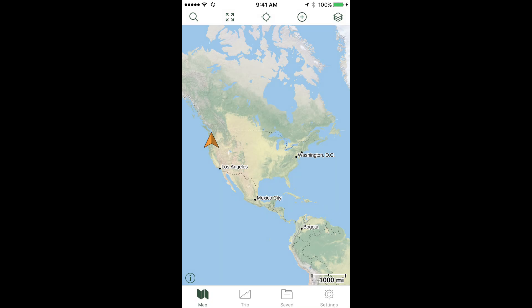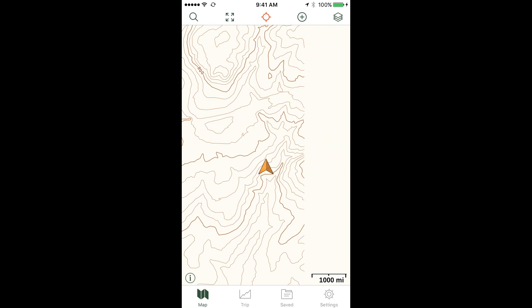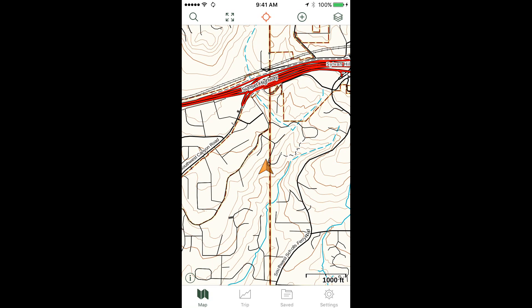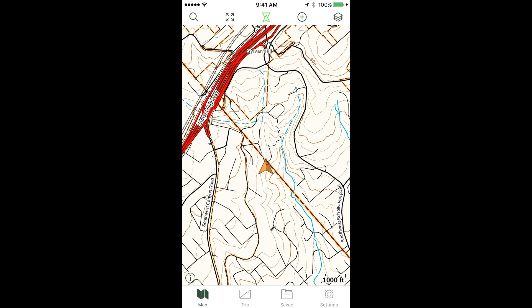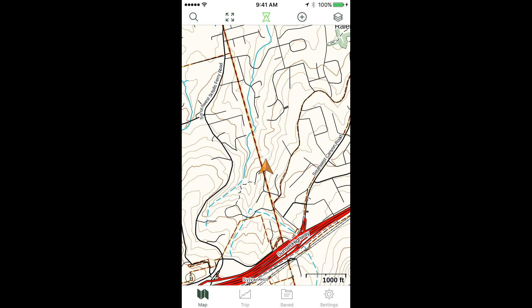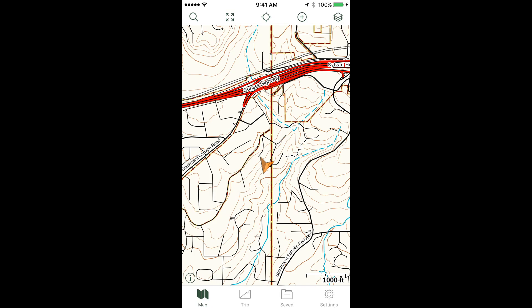The third icon across the top is the crosshairs. If we tap that, it zooms into your current position. Notice that the crosshairs turn red — this centers your position on the map, which is helpful if you're on a bike ride or moving quickly. If you tap it one more time, the icon turns green. This is called map rotation, and if you turn the phone, the map orients itself to match the direction you're pointing — handy for fine scale navigation, but it uses extra battery.